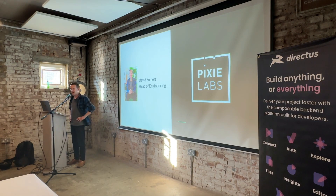Before I start, a little bit about me. I'm David, head of engineering at Pixie Labs. We're a digital product development agency — we design and develop digital products, everything from internal platforms for FTSE 100 companies to manage smart home device installations, helping funded startups launch products. Most of the time we build full-stack web applications in Ruby on Rails, but sometimes we need a headless CMS and we often turn to Directus.